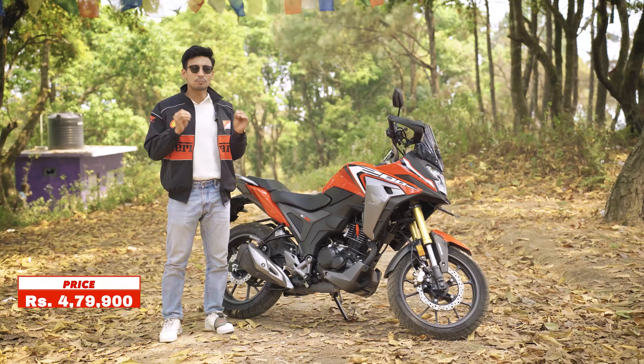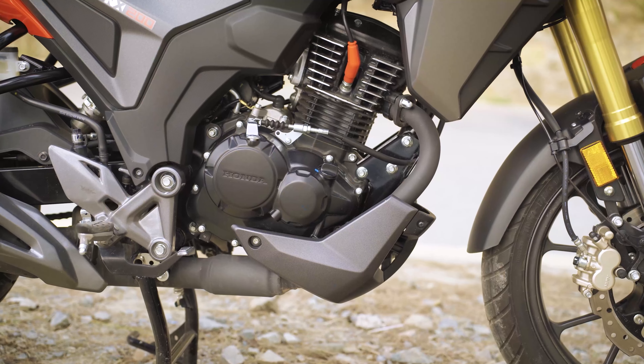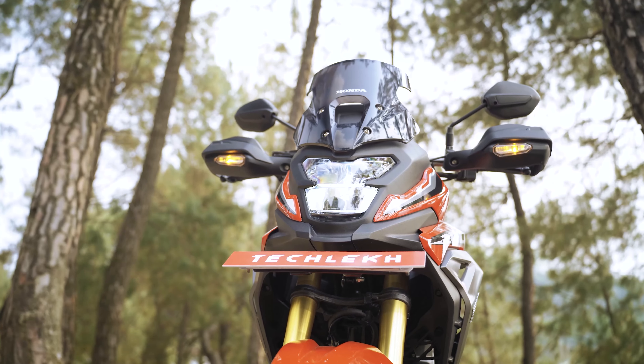Honda NX200 — from the first look, we sensed a lot of familiarity. It has a 184cc engine, USD forks, digital meter, and all LED setup.